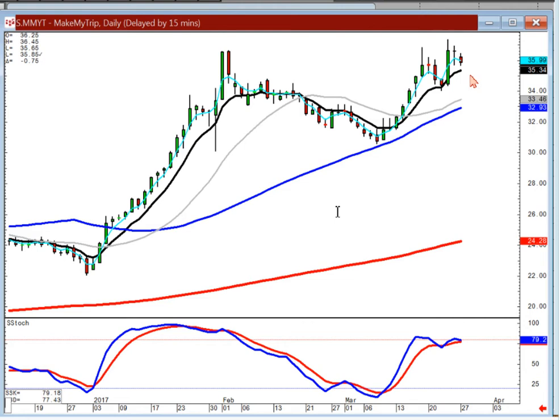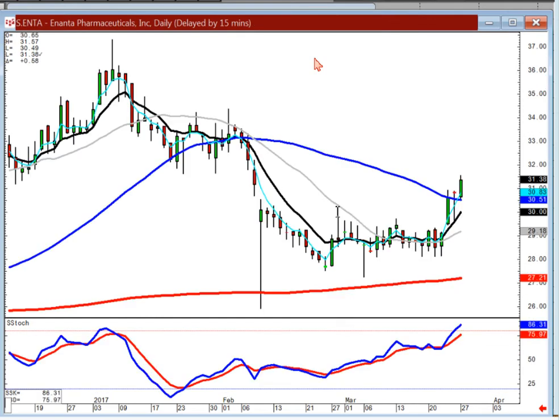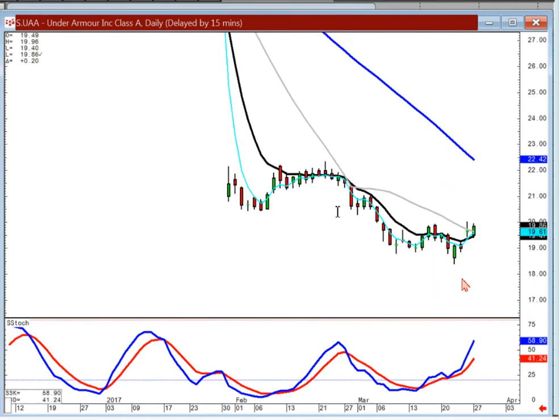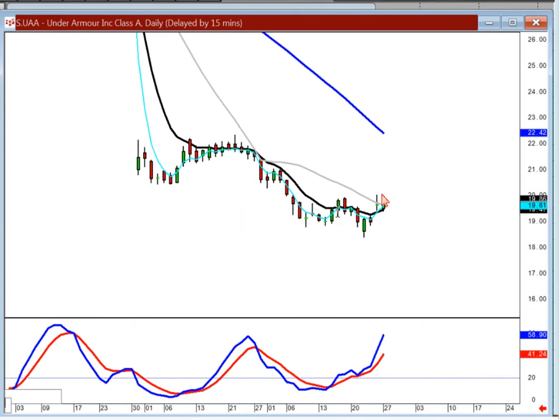MMYT pulled back today. It's still in an uptrend as long as it stays above the T line, but I'd want to see it trade positive tomorrow. If it opens lower and comes back down, especially if it trades below the T line, I'd close it out — because that means it's kind of lost its energy up here at the same place it topped out before. ENTA — you can be buying this one. Nice doji sandwich breakout through the 50 out of a fry pan bottom. That's a good looking chart. Under Armour — you can be buying this one. Stay with it as long as it stays above the T line.